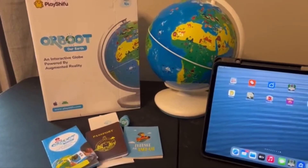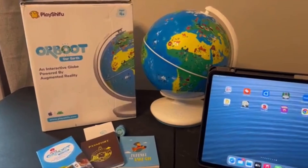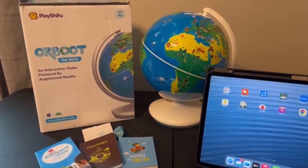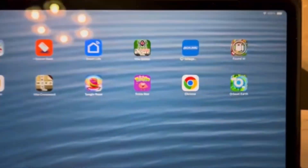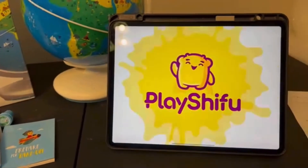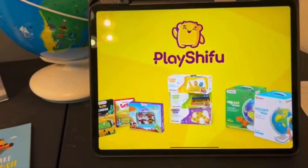This is a STEM toy and all you have to do is find the star and start the fun. It pairs with a tablet or a smartphone. You just download the app, which I have. So let's pull it up — pull up the app. I'm going to show you how this works quick.